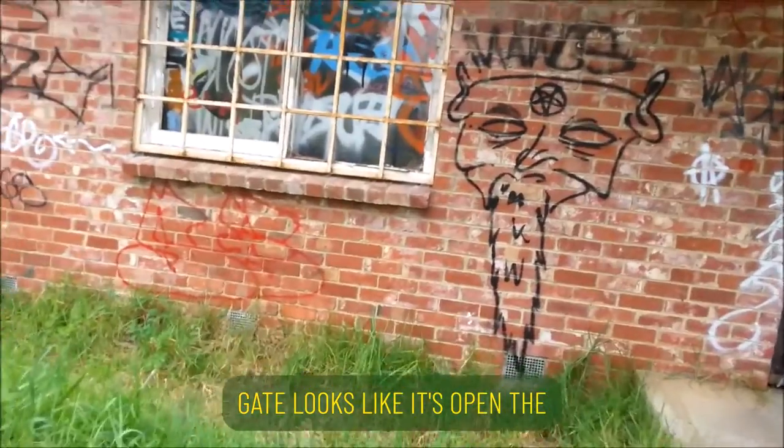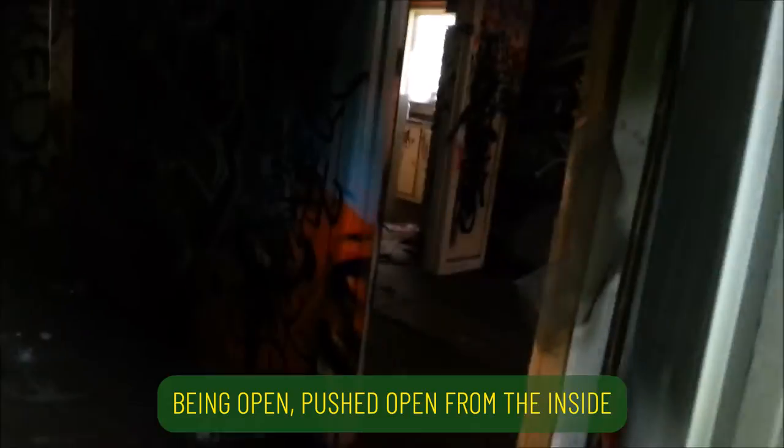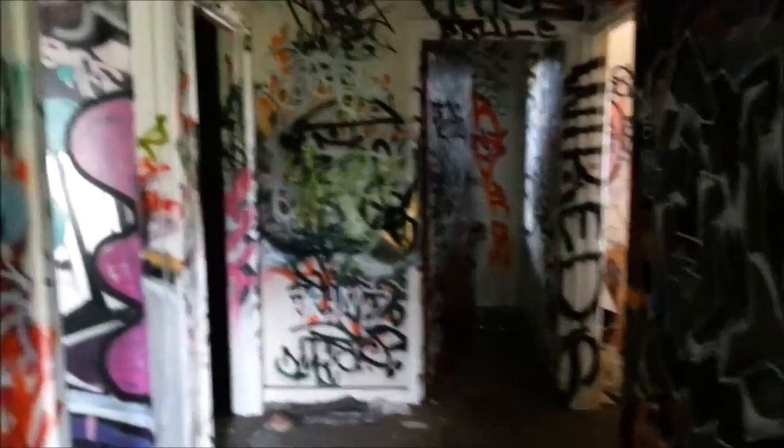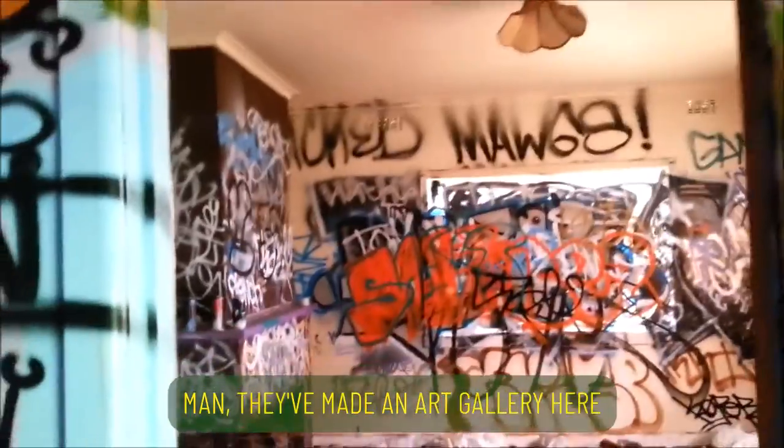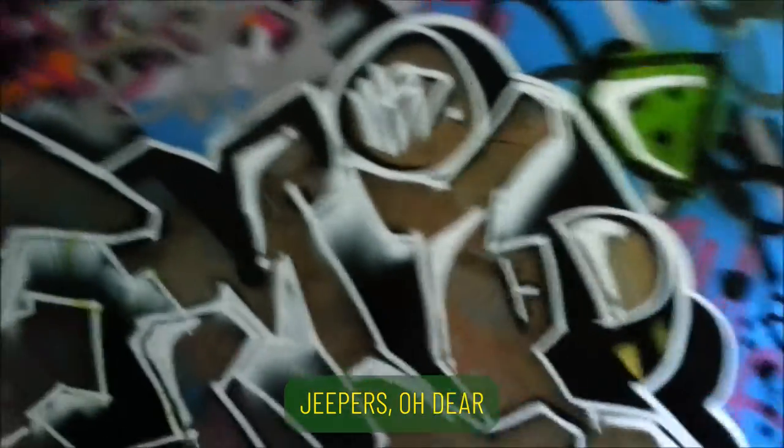The gate looks like it's open, the door looks like it's open — banged open, pushed open from the inside. Man, I've made an art gallery here, jeepers. That's the Downs house.